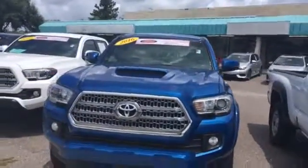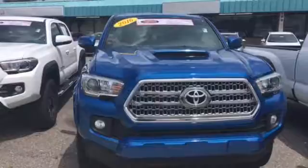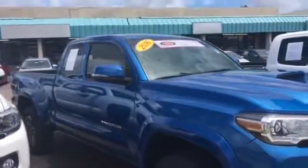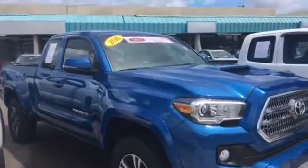Hi, this is Jake at Arlington Toyota. Just want to take the time and make this short video for you. This is the 2016 TRD Sport Tacoma that you've seen online.